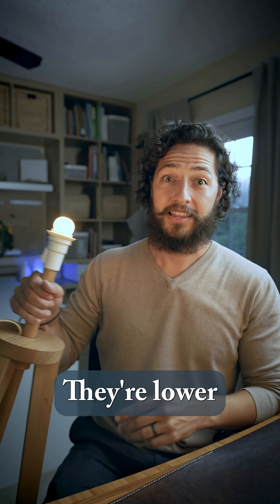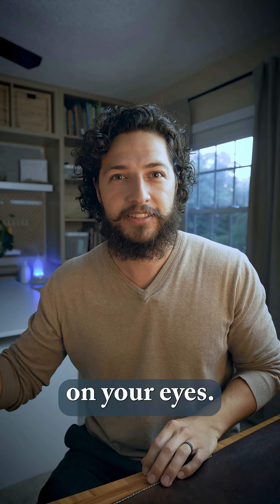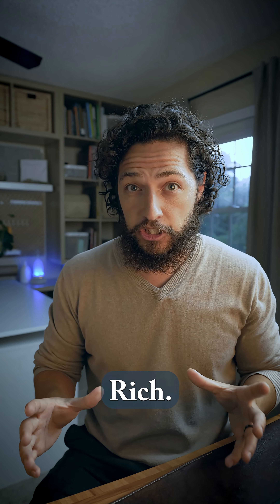Or try the old-school incandescents — they're lower in flicker, rich in near-infrared light, and are kinder on your eyes. Best: sunlight. Full spectrum. Infrared rich.